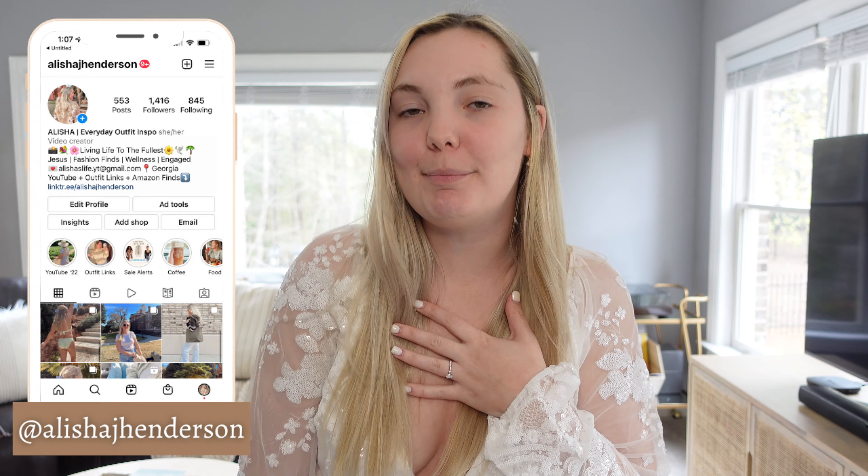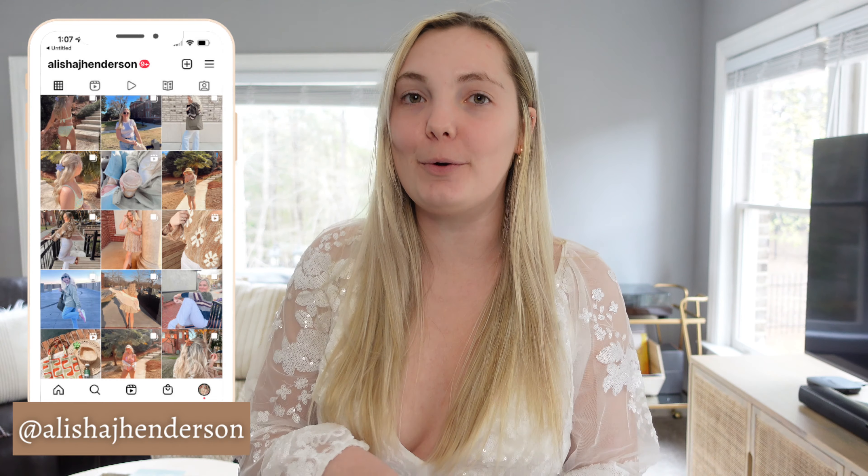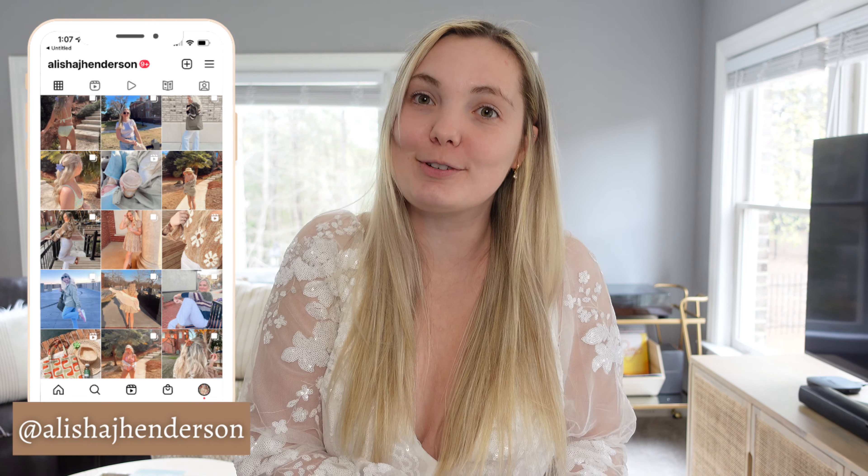Hello everyone and welcome to my channel, my name is Alicia. I post a bunch of lifestyle vlogs, day-in-the-life content, and creator content 101 type videos, so be sure to subscribe if you want to see more.